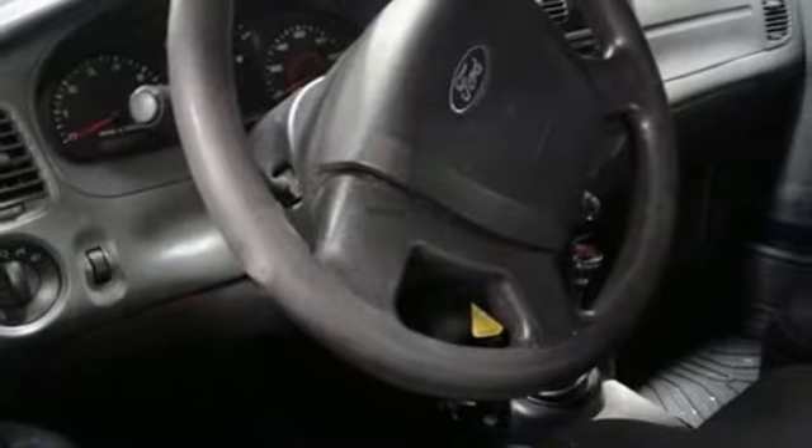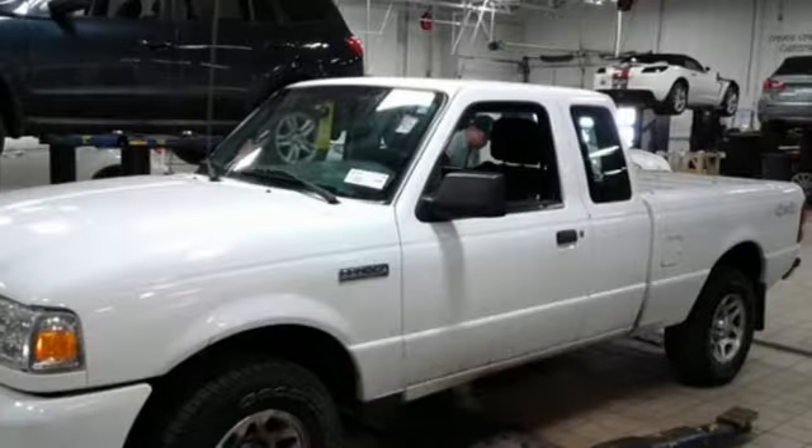V6 engine, aluminum wheels, electronic shift on the fly, and power mirrors.